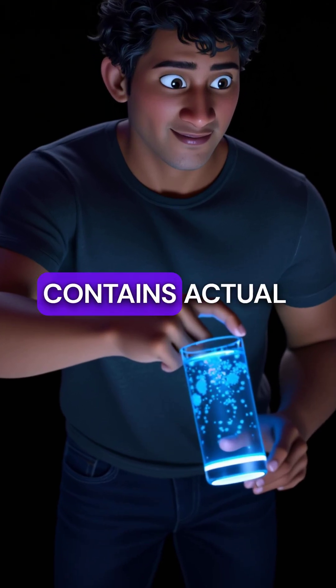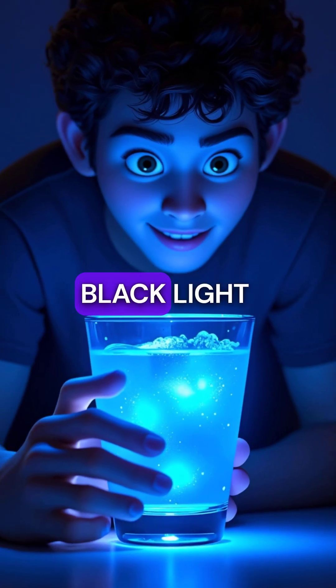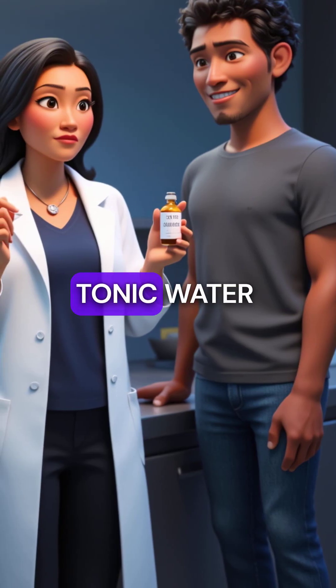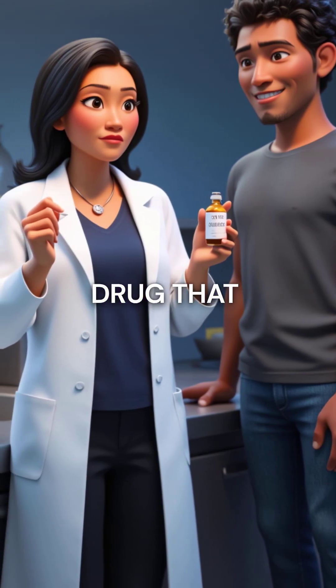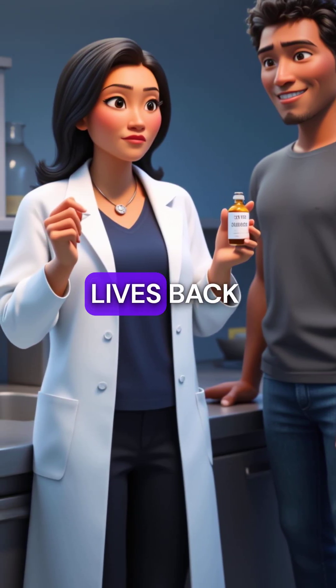Did you know that your gin and tonic contains actual medicine that glows under black light? That bitter taste in tonic water comes from quinine, a real anti-malarial drug that literally saved millions of lives.